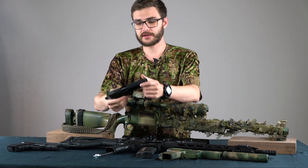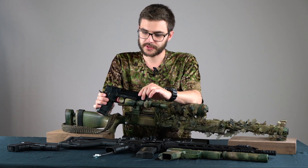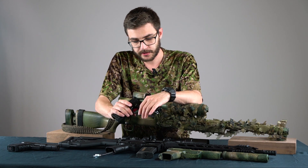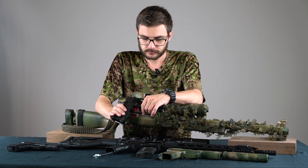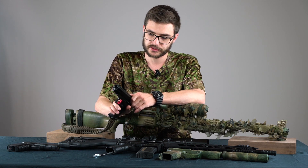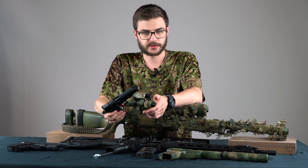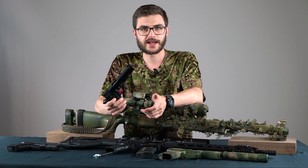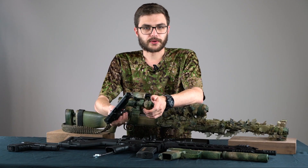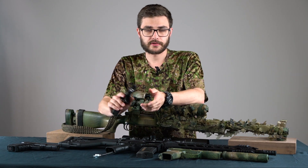My last sidearm is my Tokyo Marui Hi-Capa. It's a highly customized pistol — the only stock parts are the frame and the grip. All other parts have been exchanged with aftermarket and tuning parts. It was really expensive but it shoots really well now. You can use CO2 with it and it's a really loud and very reliable pistol.